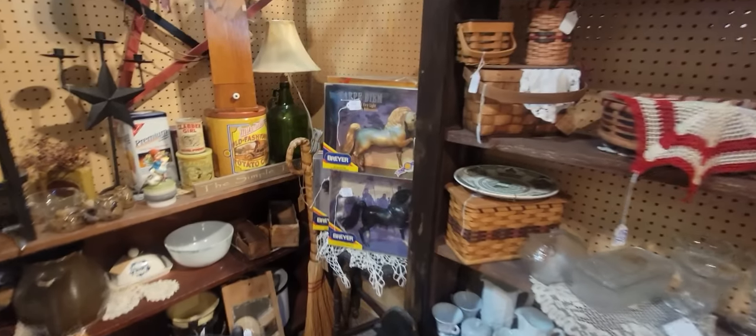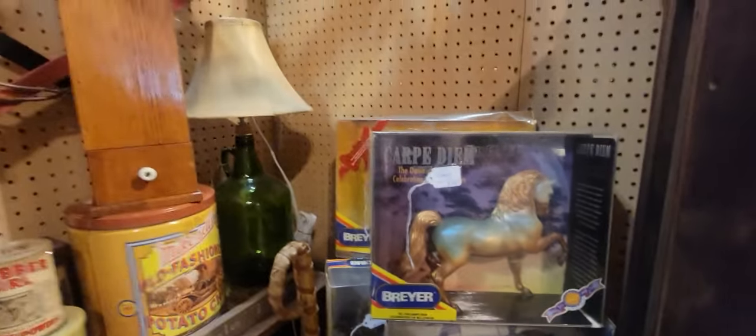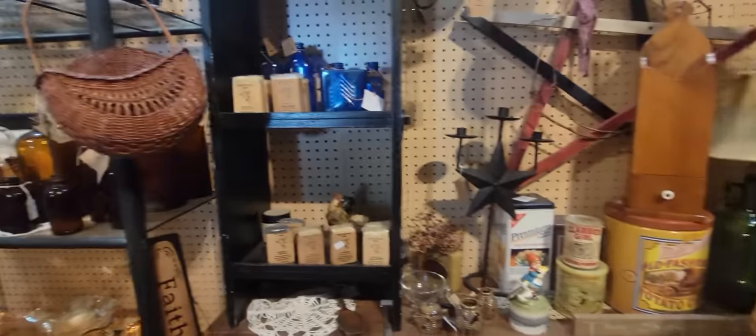Here's some Breyer horses — $45 for the Carpe Diem, and that one's $30. I know those can be quite collectible; it's not really something in my wheelhouse or something that I'm buying, but they are pretty collectible.